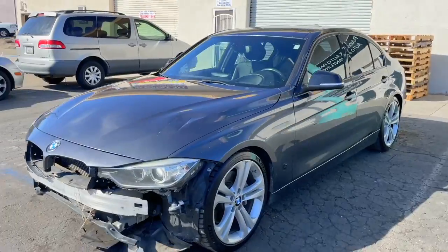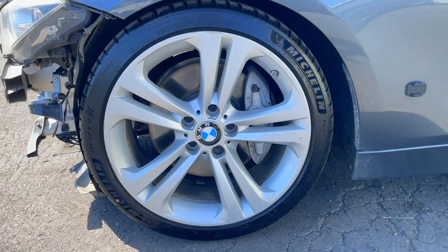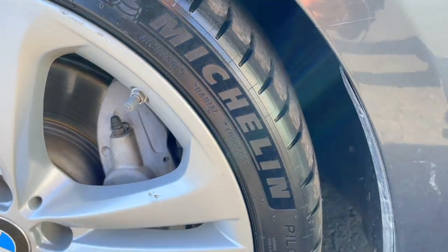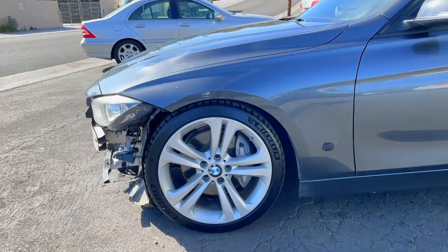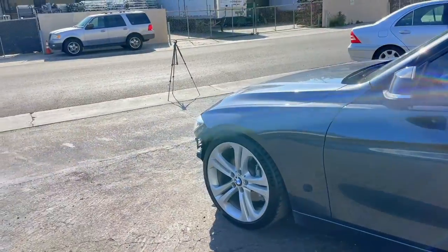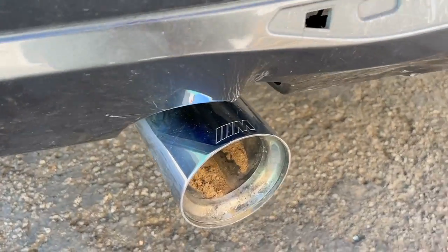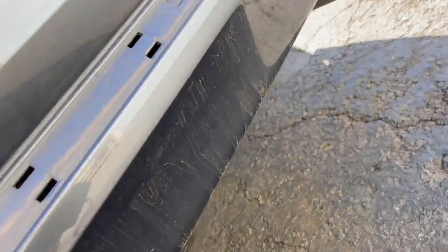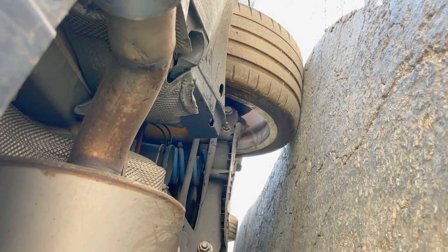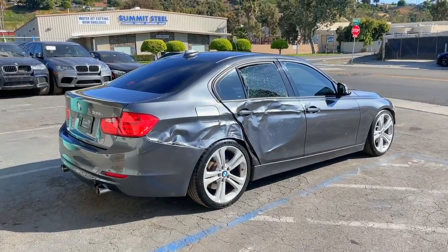We have some wheels — not sure if they're OEM BMW or aftermarket — but we have a pretty good set of Michelin Pilot Sport 4S tires, complete set, 19 inches: 255 on the back and 225 in the front. Next cool feature: we have some kind of exhaust tips — looking at it, it's probably a BMW Performance muffler, we'll find out later. Also noticed lowered springs and Bilstein shocks.